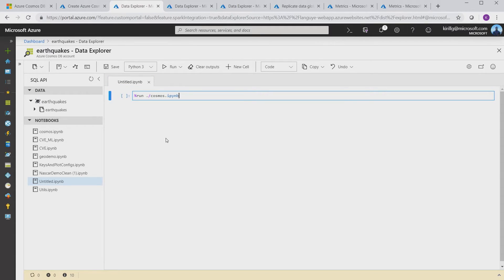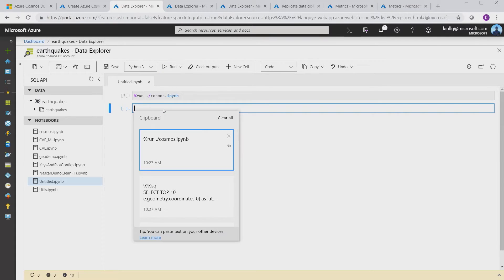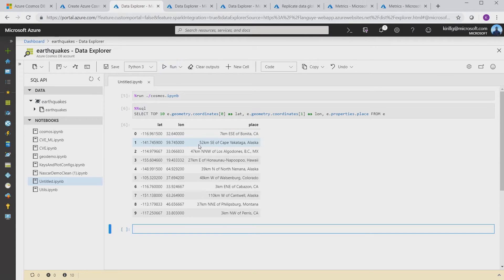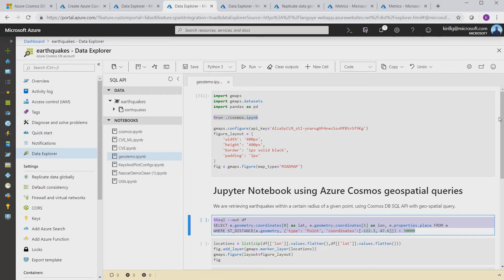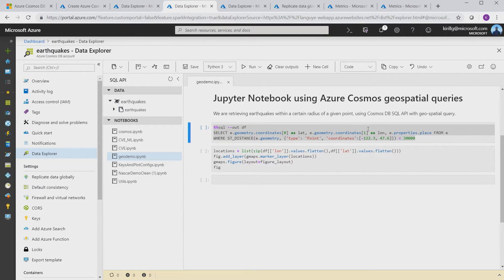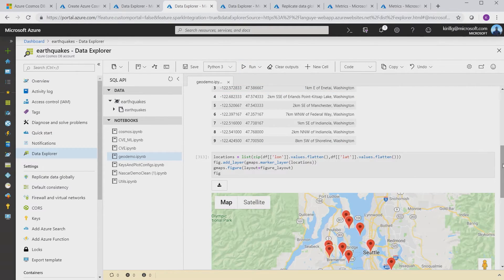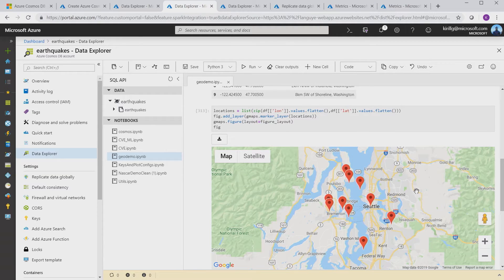I can use Jupyter Notebooks with any of the Cosmos data APIs. For example, I can write Cosmos SQL queries directly in the notebook and execute them to get my earthquakes. Here I have a more interesting notebook that uses geospatial queries to fetch earthquakes within the vicinity of a location — in this case, Seattle. Let's take a look at how safe we are here in Seattle. There are quite a few earthquakes happening all the time, in case you didn't know. Thanks to the rich ecosystem, I can visualize query results on a map.